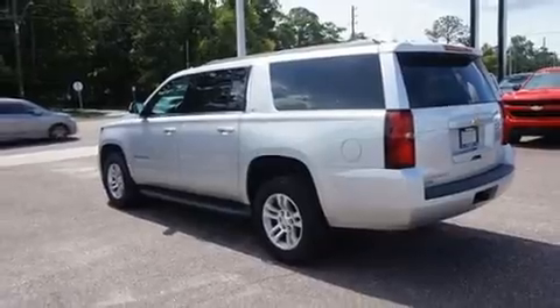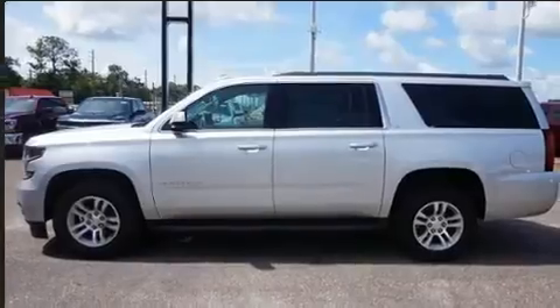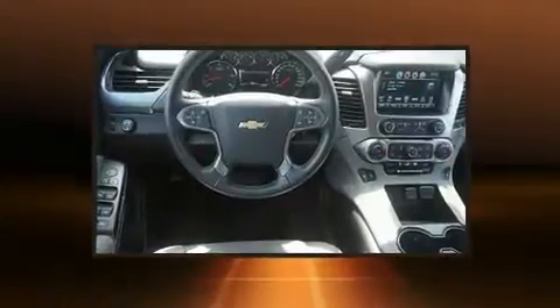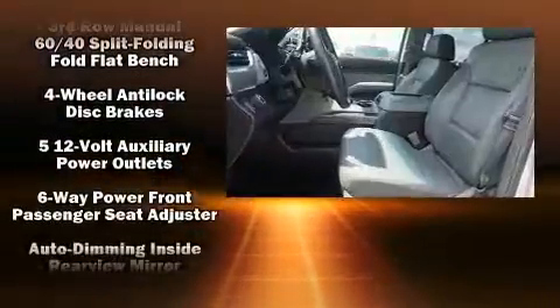It distinguishes itself from the competition with features such as leather upholstery, an outside temperature display, automatic dimming door mirrors, a power liftgate, adjustable pedals, and cruise control. Premium sound drives nine speakers, providing you and your passengers a sensational audio experience.